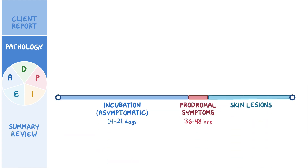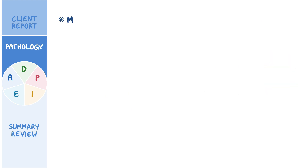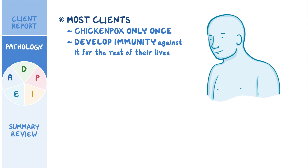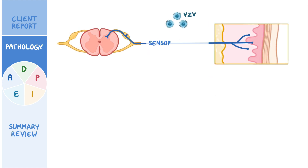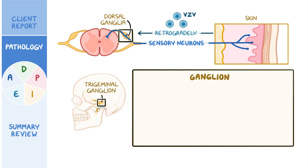It's important to note that these clients are contagious from one to two days before the skin rash until all lesions have crusted. Most clients have chickenpox only once and will develop immunity against it for the rest of their lives. However, varicella zoster virus also infects sensory neurons in the skin and travels retrogradely through the neuron to the dorsal root ganglia and trigeminal ganglion. When the immune system kicks in, most of the viruses in the body are eliminated, but the ones in the ganglia are spared and can remain dormant in a latent state for many years.